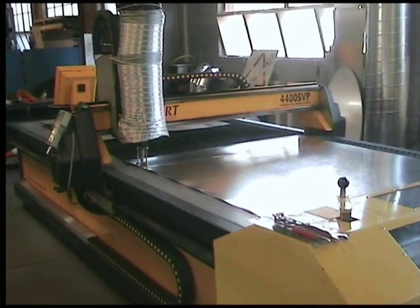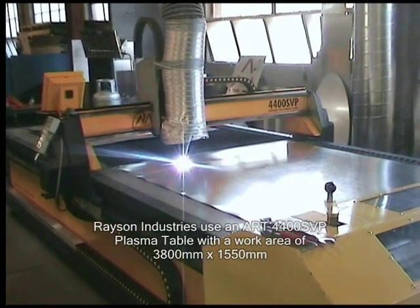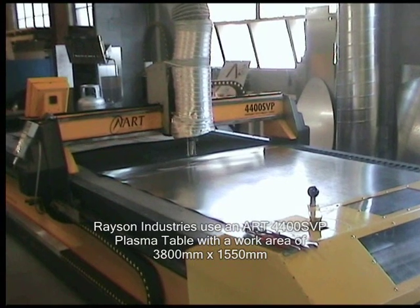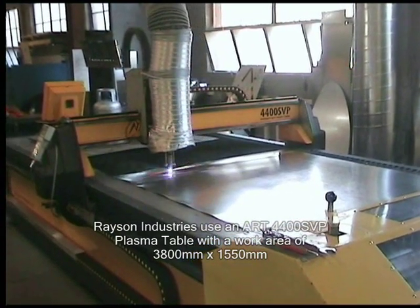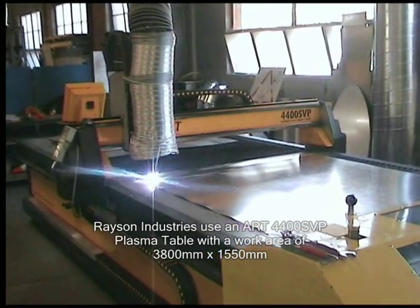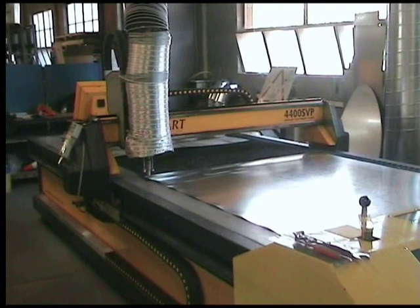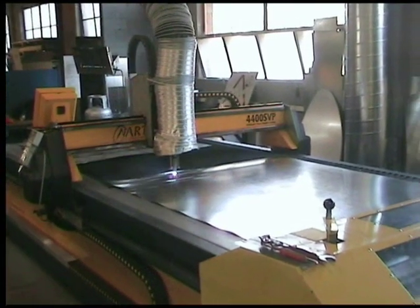So can I ask how you use ART machinery in your factory? ART has supplied us with a plasma cutter and we use it to cut our blanks for generating patterns for development in the manufacturing of ductwork. It's increased our volume of output probably about 20 to 30% of what we originally had.